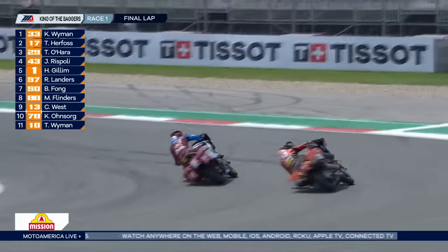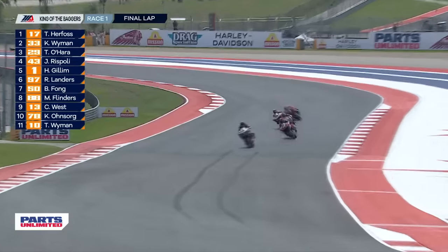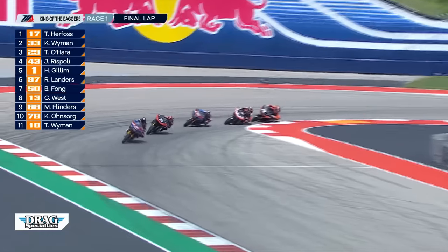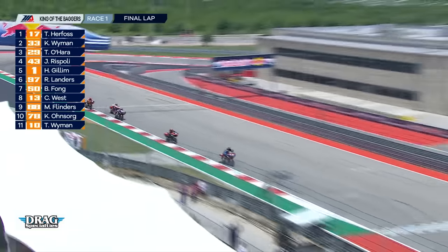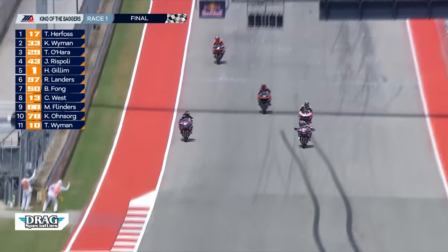Has Kyle Wyman done enough? At this moment Kyle's in charge, but Troy Herfoss has been hanging around and he goes up the inside on Wyman. Wyman has to lift — it looked like there might have been some contact. So Herfoss bullies his way into the lead. What a pass — he set that up really early, got down the inside of Wyman to where Wyman wasn't able to tuck that Harley back in. And Herfoss is on his way. Troy Herfoss makes the move, able to move Wyman and gain that couple tenths of a second. As the corners run out, here comes Herfoss into the final corner — he's got a couple bike-length lead. The 33 trying to square it up, but it's going to be Troy Herfoss who comes across the line.